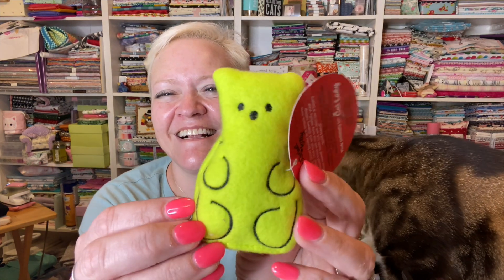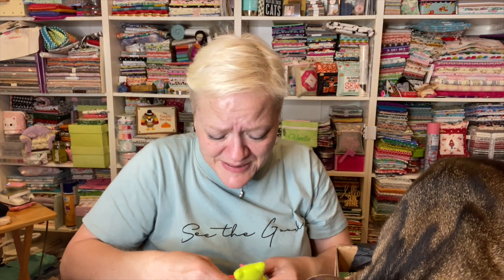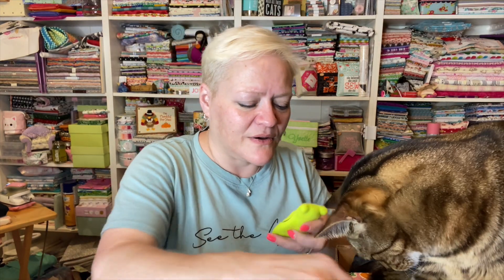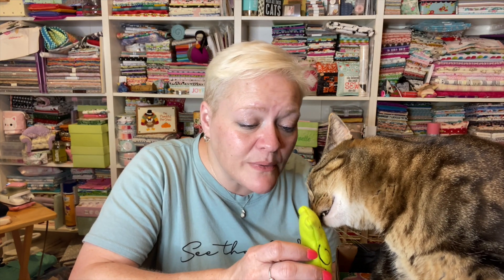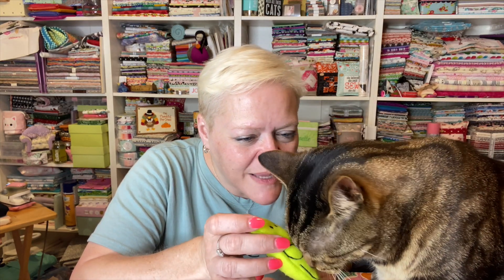Okay, so this is the Very Good Buddy catnip toy! He's so cute — he's like fluorescent green. I love him! Oh my goodness, JB, look! He's a very good buddy for you. Do you like him? I like him! I'm gonna put him right there for now and pull out something else that's probably for mom.